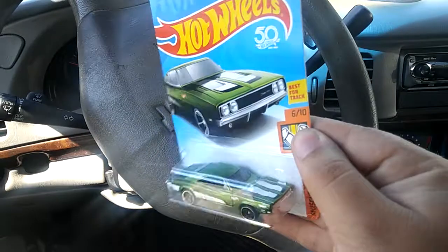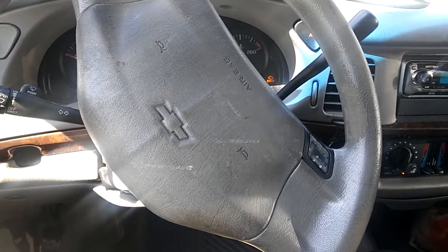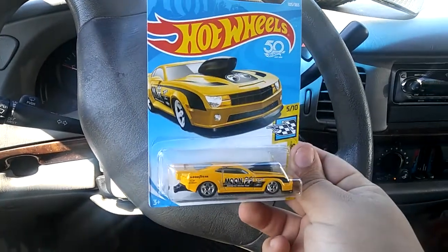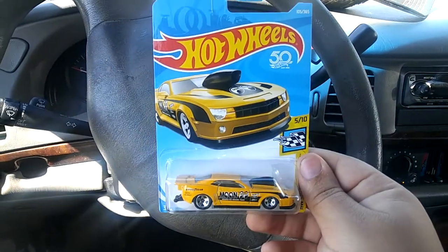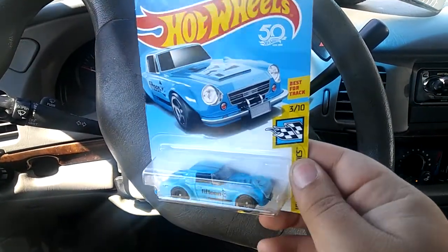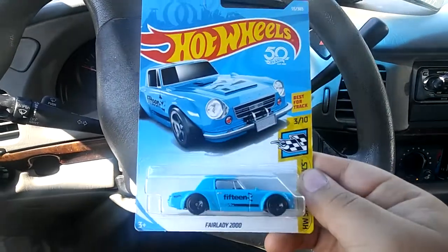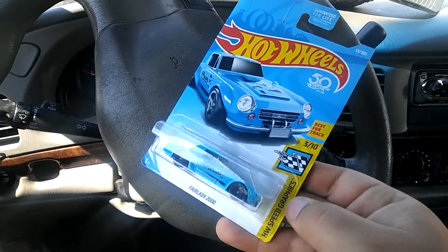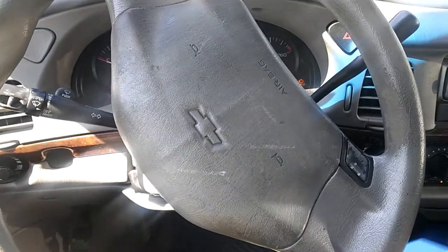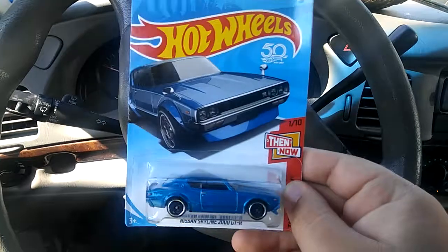Also got this one which I've been trying to get on eBay but they sold out — this Pro Stock Camaro 2010, the moon one, really nice — super cool that I found this one. Next, got this really nice Fairlady 2000, nice blue with blacked out rims, really like it. It says '15' on the side, 'best for track,' Hot Wheels Speed Graphics. Next I got the Nissan Skyline 2000 GTR, and this is my favorite find of the day because I really like GTRs.